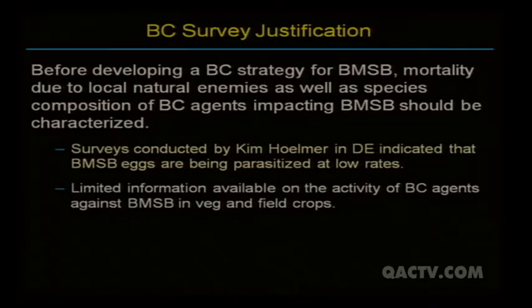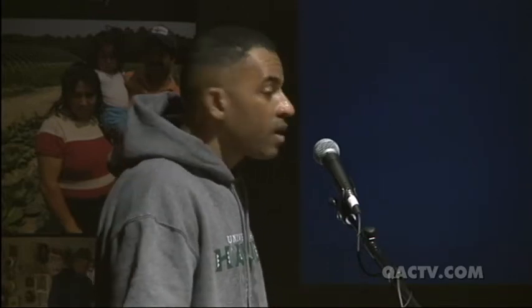Before choosing among those strategies, I need to find out what species of natural enemies are out there attacking the stink bug, if any. Kim Homer at USDA in Delaware has done survey work and is finding that natural enemies are not having a great impact — parasitization and attack rates are very low. However, most of Kim's work has been done in urban and ornamental settings, which may differ from vegetable and field systems. So I was interested in going into vegetable systems to see what natural enemies are present and what their impact is, and from there choose which strategy would work best.